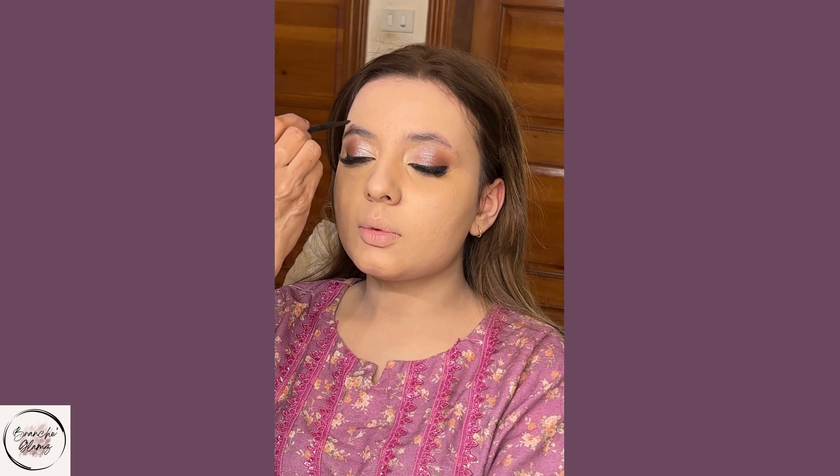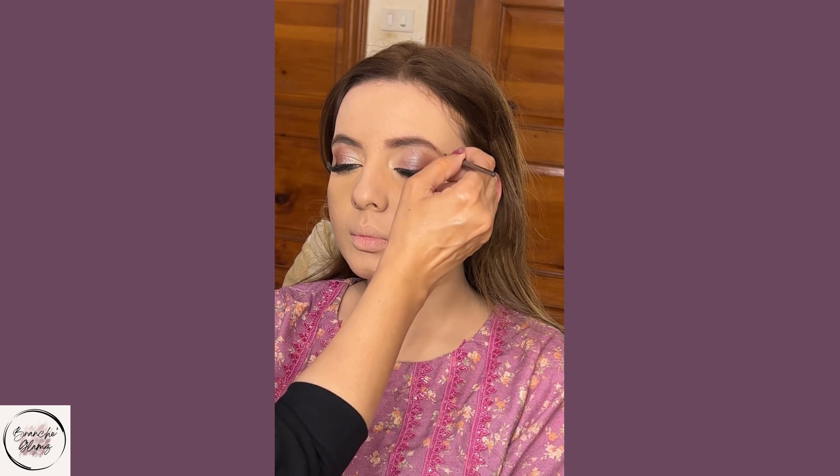Remember, the secret to a well-executed makeup look is in the blending technique.